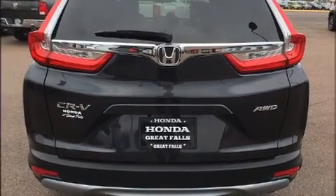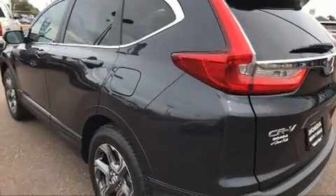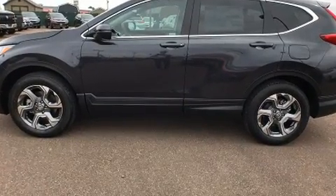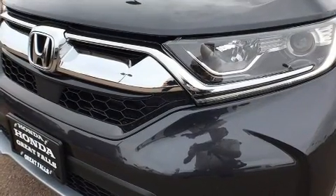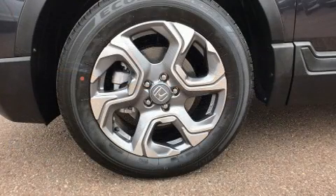Honda prioritized fit and finish, as evidenced by a rear window wiper, one-touch window functionality, automatic temperature control, turn signal indicator mirrors, blind spot sensor, and the power moon roof that opens up the cabin to the natural environment.